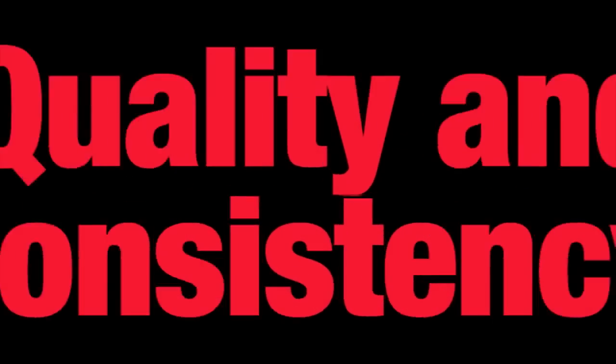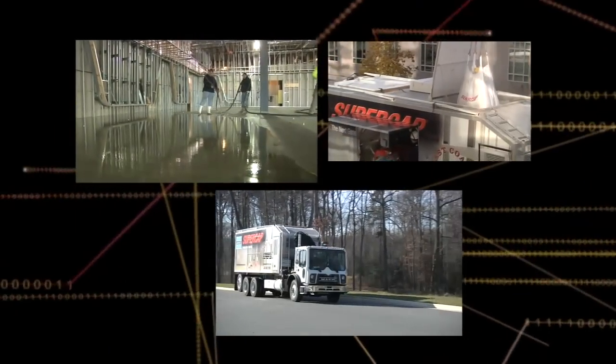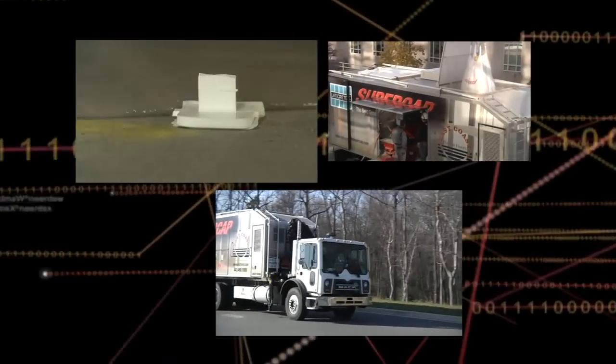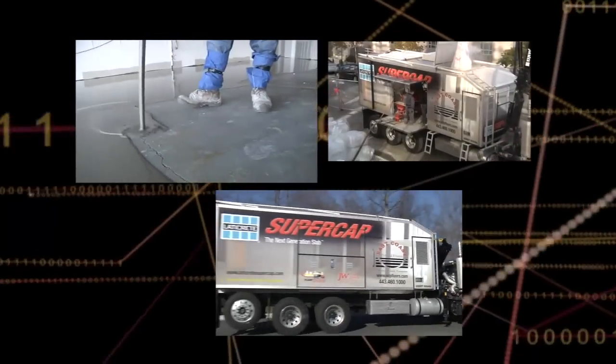Seven manufacturing plants. Quality and consistency. Unmatched capabilities. Increased safety. Increased efficiency. Exceptional value. It's about time someone pumped up the volume in the construction industry. Let the power of the pump lead you to new heights in building construction and renovation.